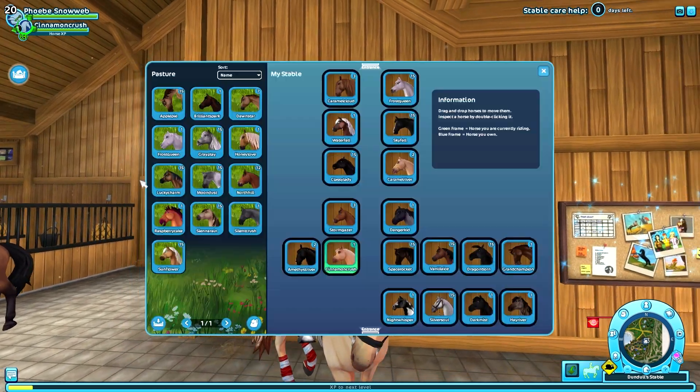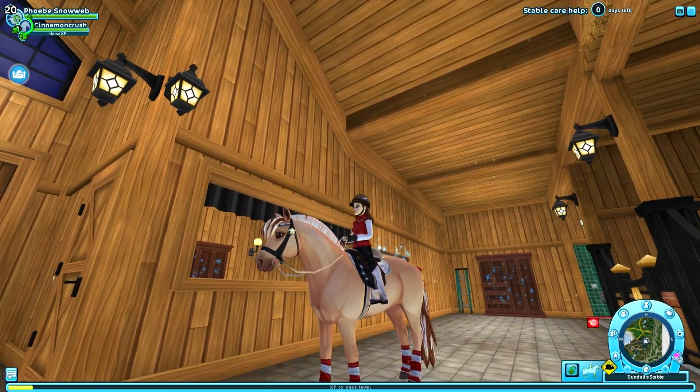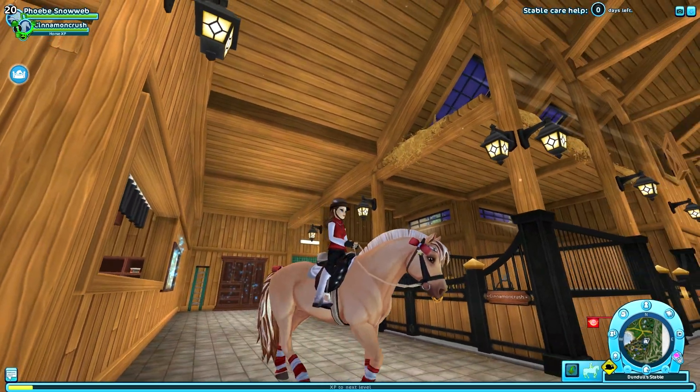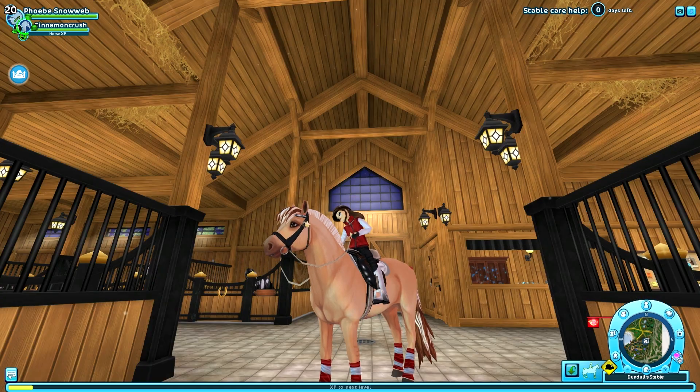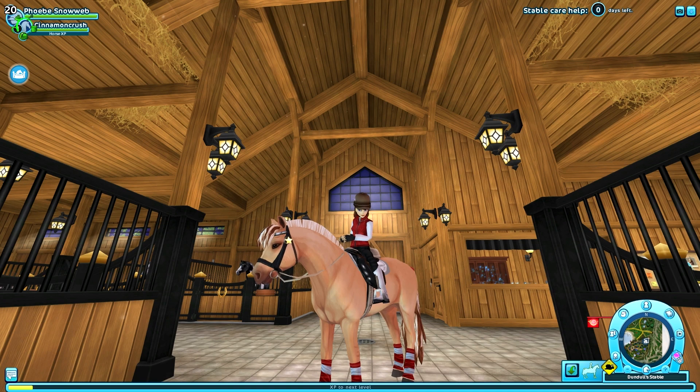Excuse the messy stable — I'll clean it up. Here I have my Fjord horse with a sporty red outfit and I like it a lot. Now I'm going to show you guys the photos I'm taking and I hope you like those too.